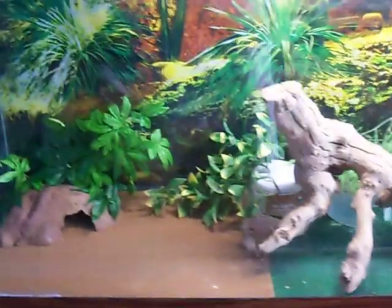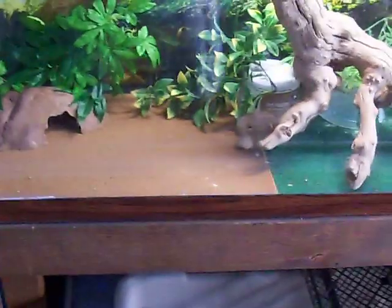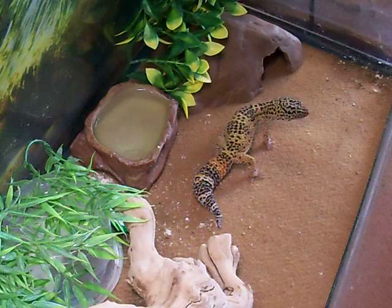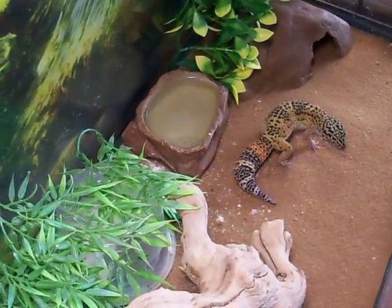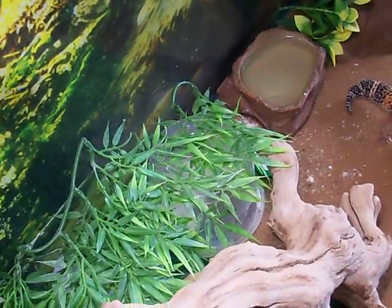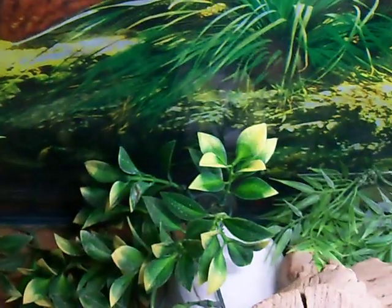Hey guys, it's David here, and I'm here to give you an update on the new leopard geckos I got off of Triple O Reptiles. They're in here with my normal head type for Typhoon, carrot tail. Cleo the albino is under here — we'll get to him.